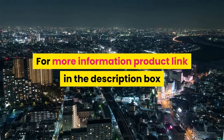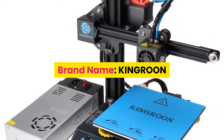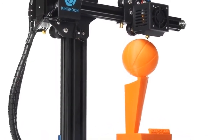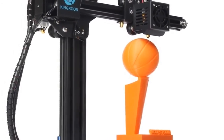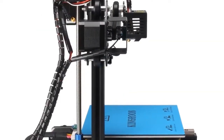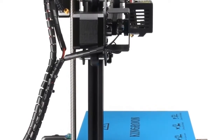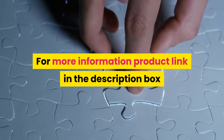Number 6: brand name Kingroon, model number KP3. Printing technology: FDM. Nozzle quantity: one. Print precision: 0.1 to 0.4 millimeters. Nozzle diameter: 0.4 millimeters. Filament diameter: 1.75 millimeters. File types: STL, OBJ, AMF. Printing via USB cable and TF card. Software: Cura slicer and Repetier Host. For more information, product link in the description.